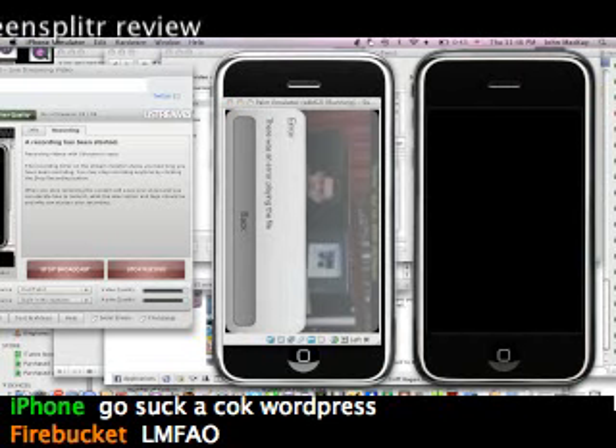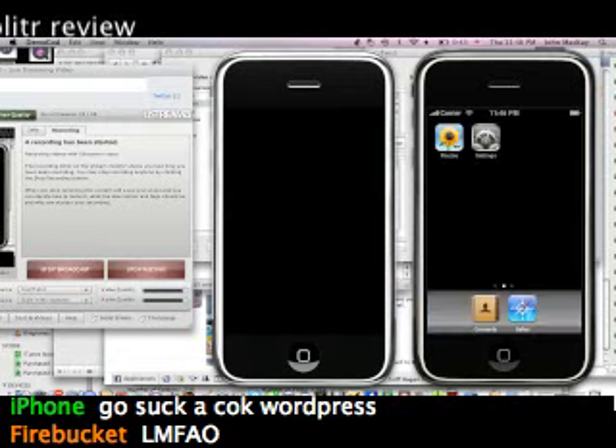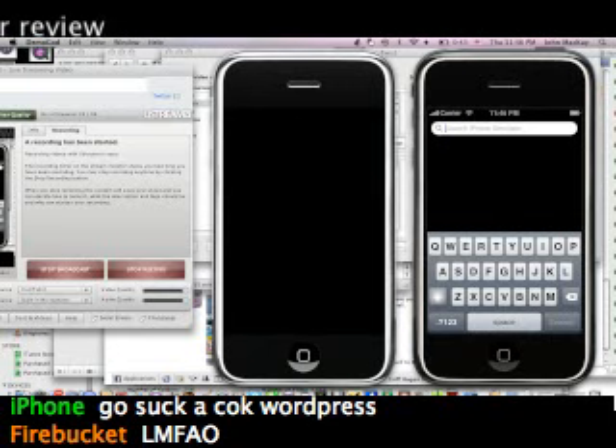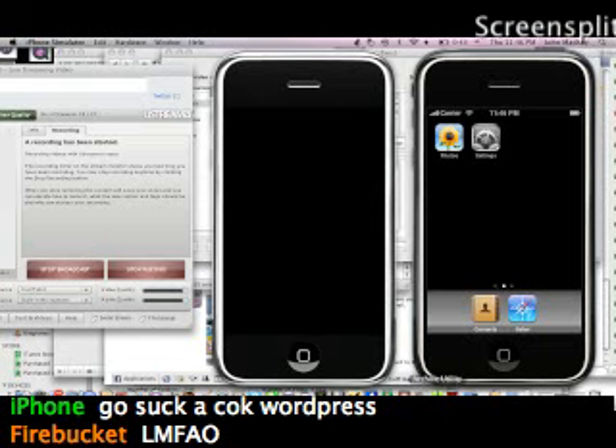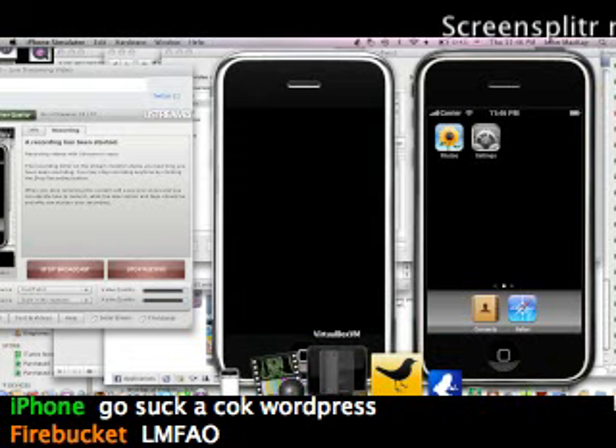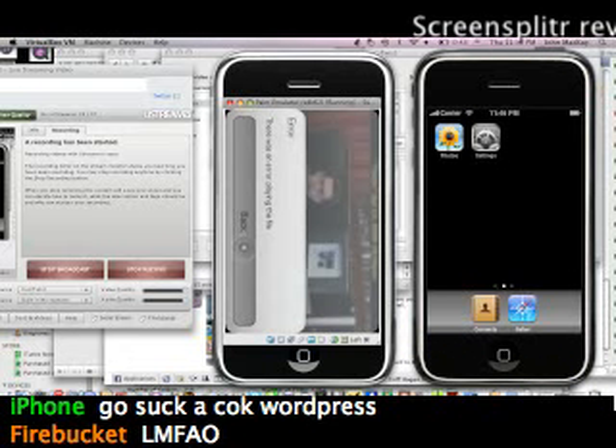Here's the iPhone simulator — if I do this, nothing happens. This is all the applications you get by default: photos, settings, contacts, and Safari. Then I installed a test application. Palm is making the right move — they are shipping their SDK with a real version of the application.